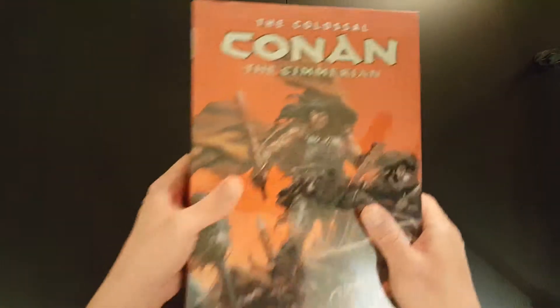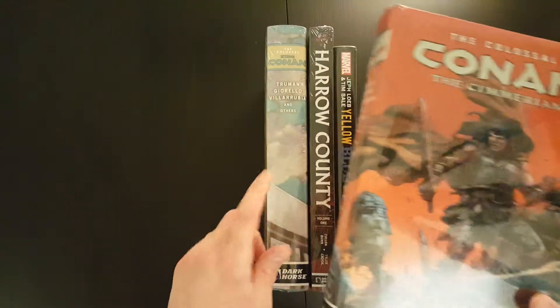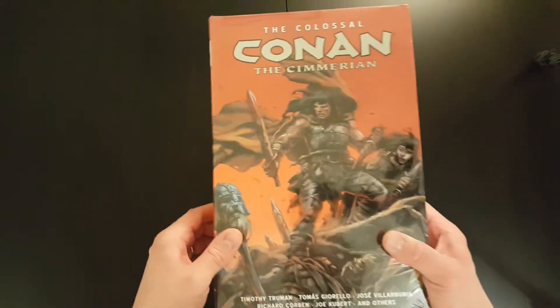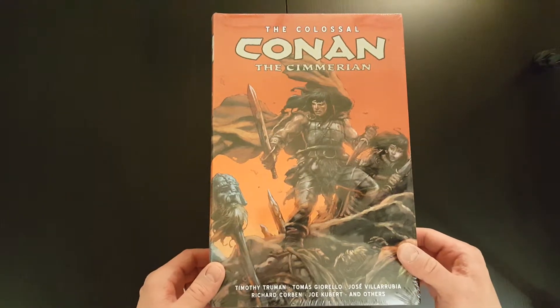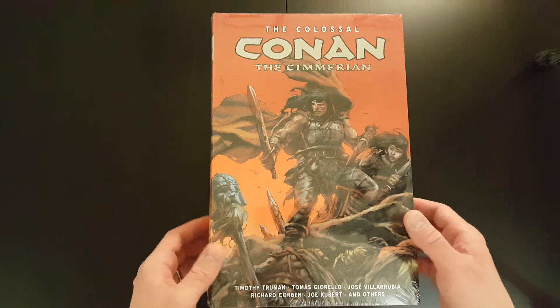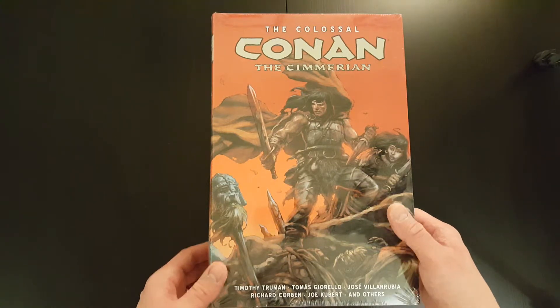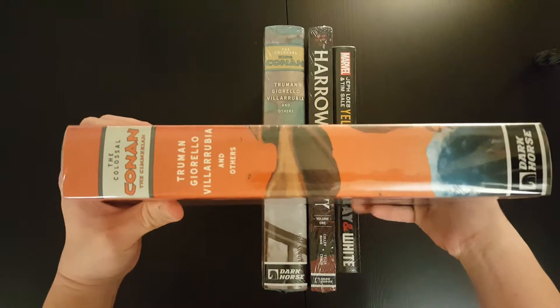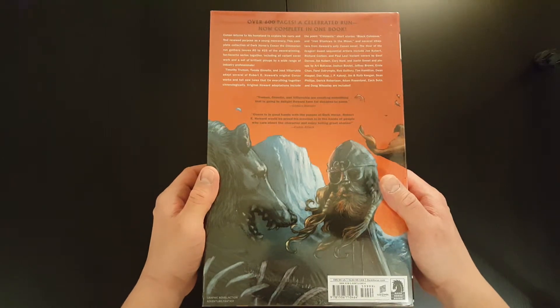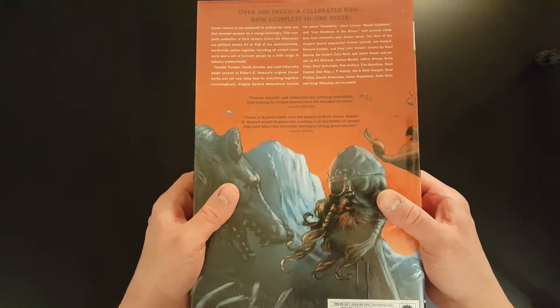The first book I've got here is the Colossal Conan the Cimmerian. This book, along with the Colossal King Conan, is quite hard to find these days. I'm quite happy that I managed to get hold of a copy because it's going for crazy prices right now. I'm really looking forward to getting a look inside — I've heard really good things, and the art and the story are supposed to be quite phenomenal.